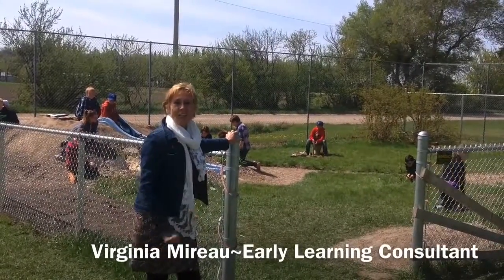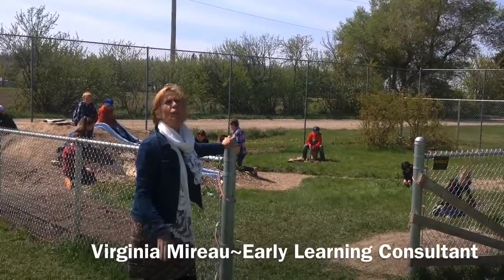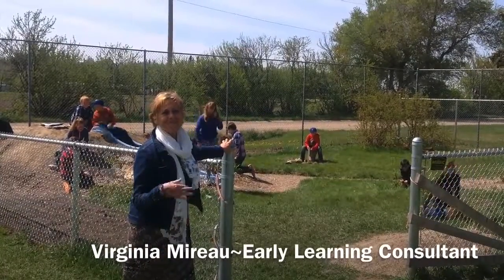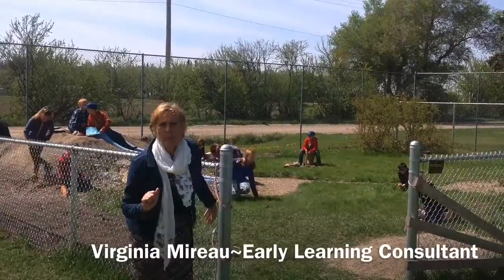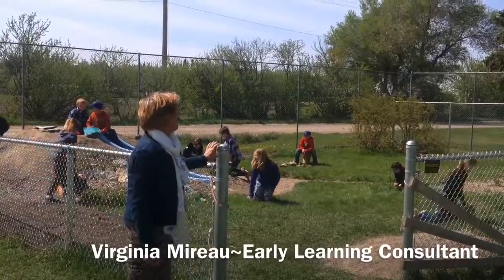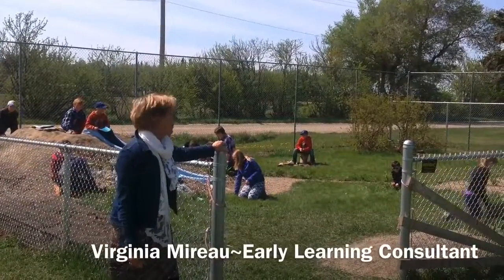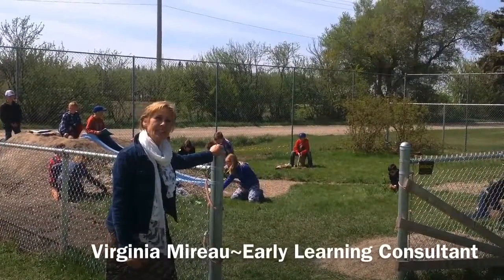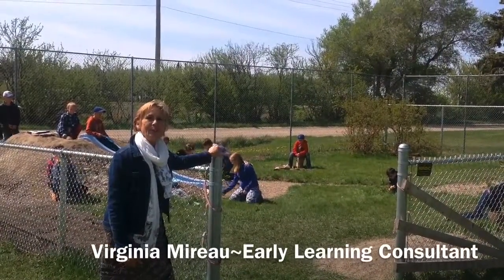Hello. If you've clicked on the link to find out what a beautifully landscaped early learning space looks like — no, go to Pinterest. But if you'd like to learn about a journey that three of our early learning educators from Outlook Elementary School have done, you're in the right place.